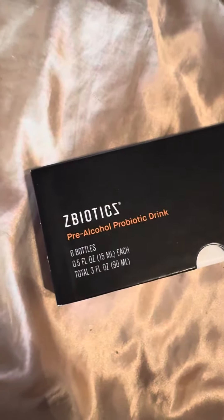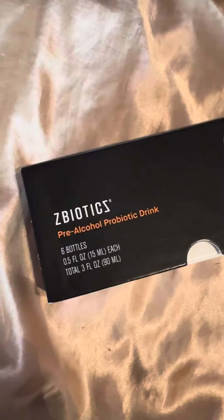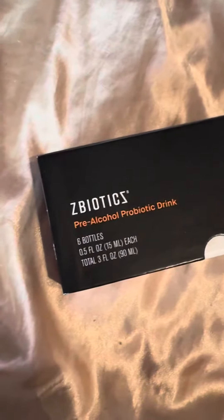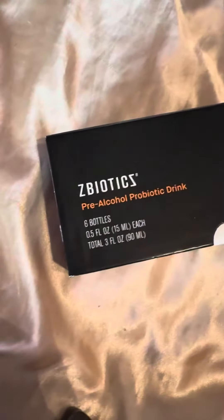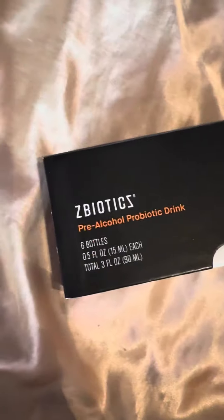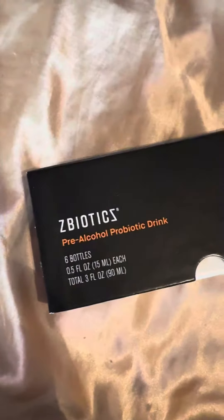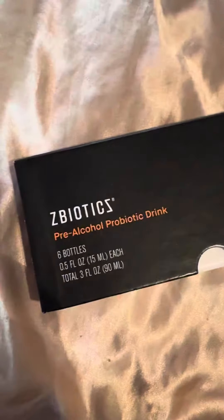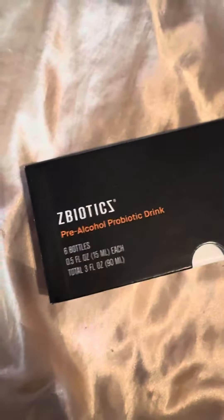Yo, this is your boy Big Kid 91 here on Terpy Time Taste Buds, and right here guys we got ZBiotics — the world's first pre-alcohol probiotic drink. I got the subscription, comes with six bottles, not nearly enough for how much I drink, but that's all right.